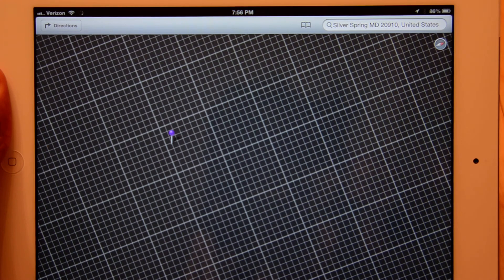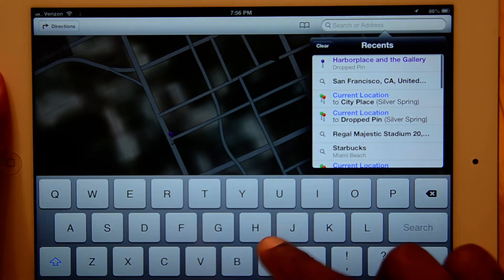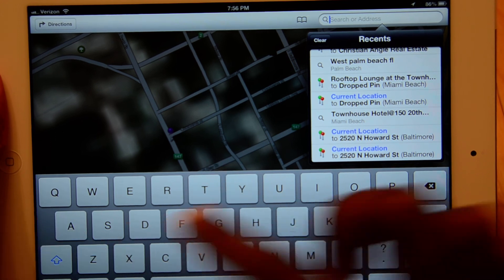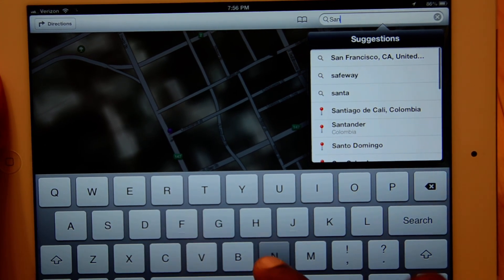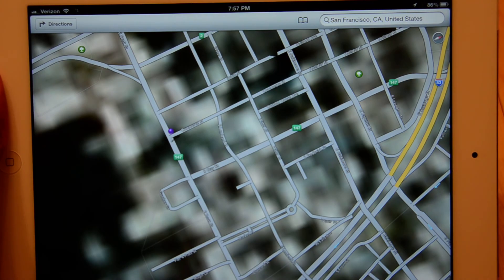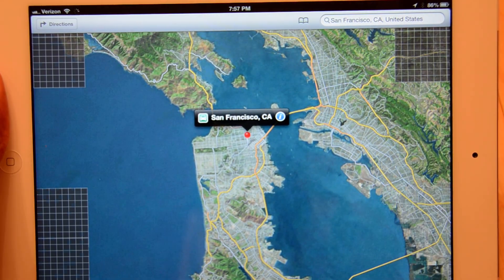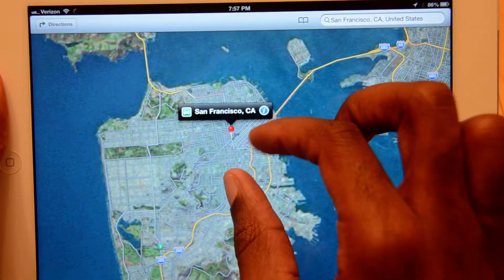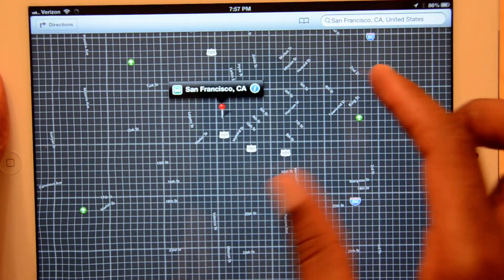This is one thing they even showed at the conference last week at WWDC — the Transamerica Pyramid. I'm going to go straight to San Francisco. San Francisco has the nice 3D effect, and as you zoom in, the amount of detail you get is very, very cool.